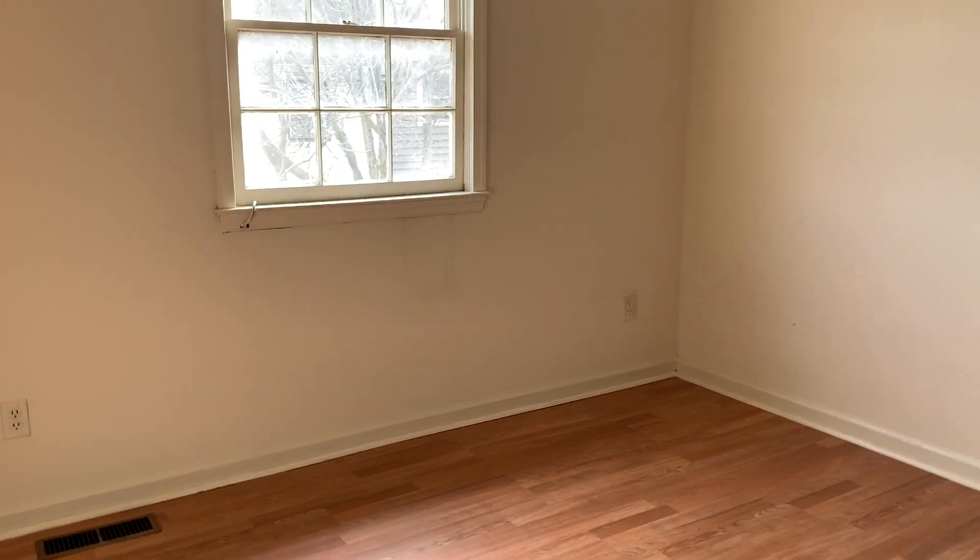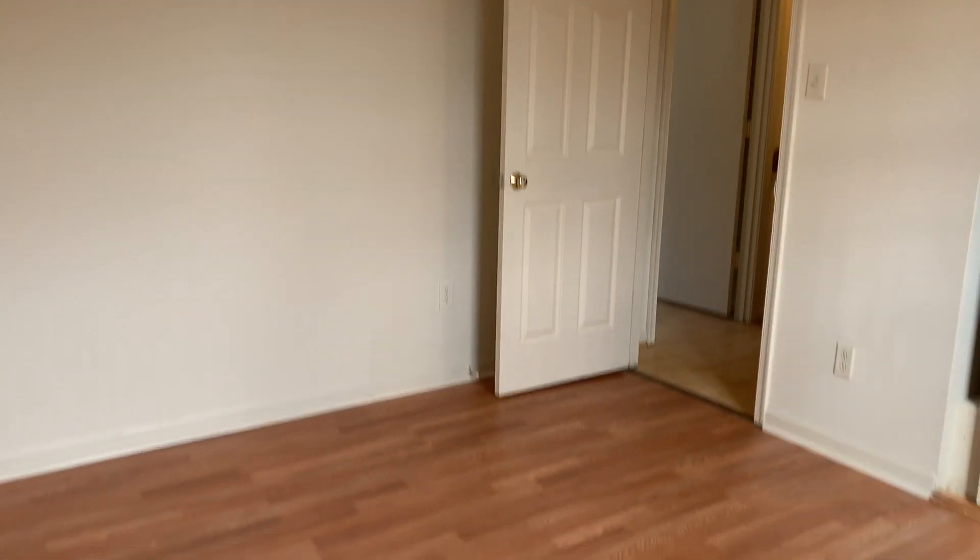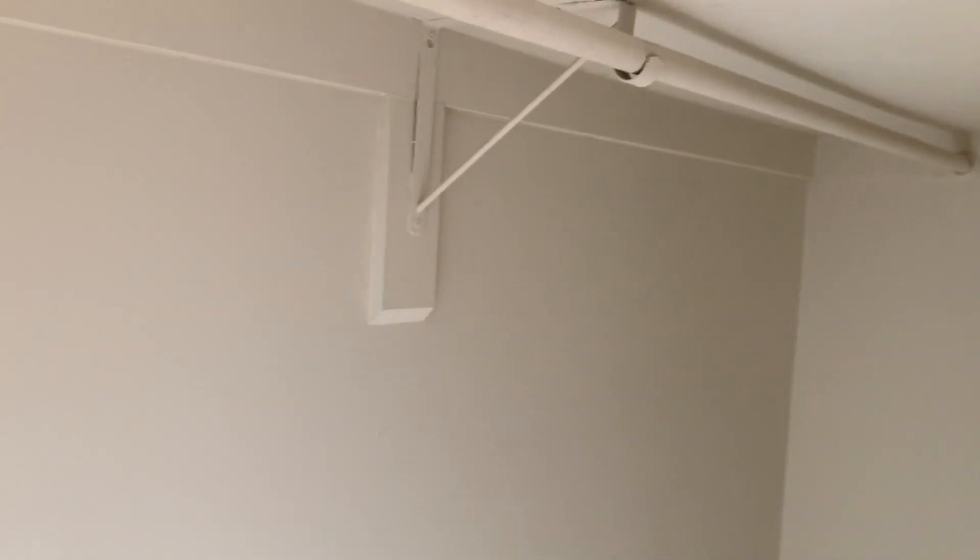And then we have the second bedroom, which has a window to bring in that natural light. This one is a pretty good size too — you'll definitely be able to fit a queen-sized bed in here. And then you have a nice long closet.